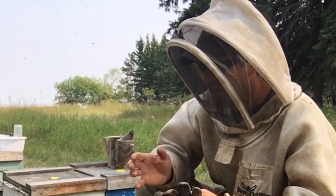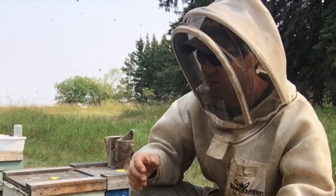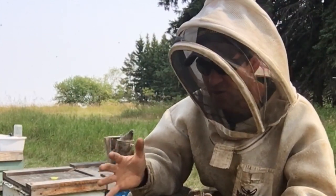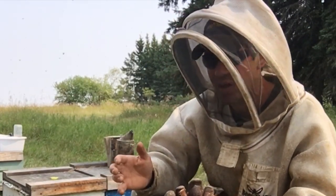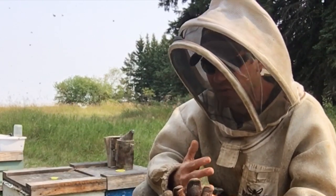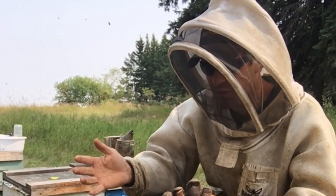There is absolutely no predictability and I can't see all the factors that are influencing the hives to develop this winter nest that I want them to build successfully. I know what I want them to do, it's just completely out of my hands, and what I see in the hives going on doesn't necessarily translate into a successfully wintered hive come spring.